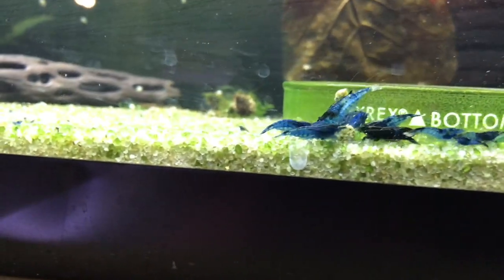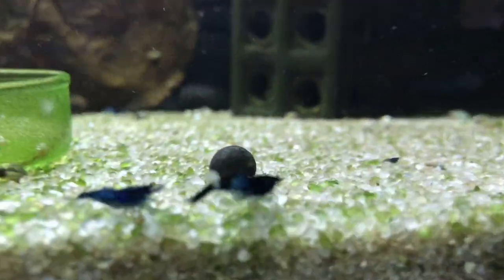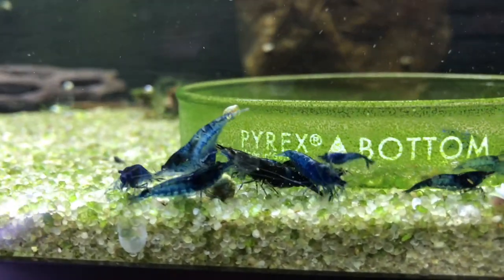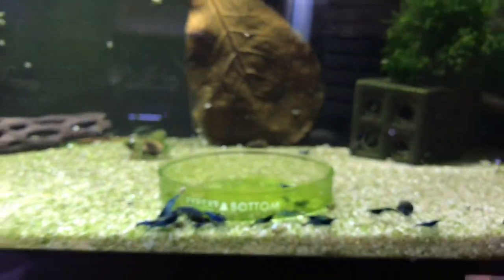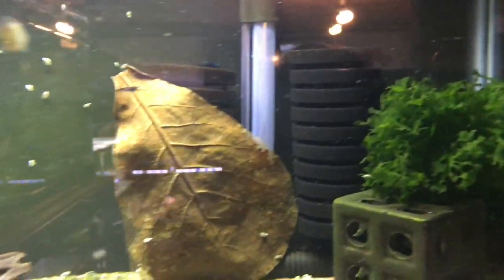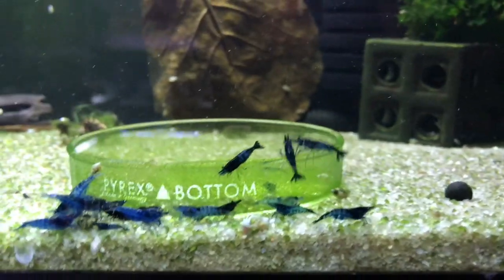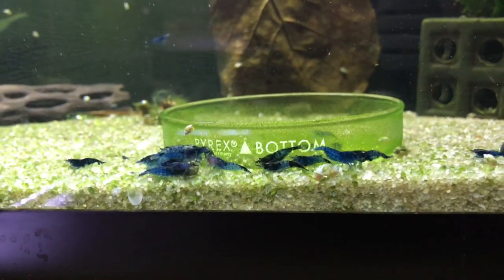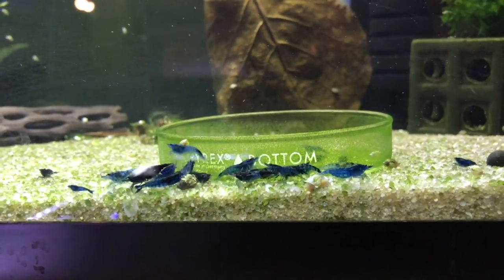Over on this side we've got the Blue Dreams. Doing decent. Haven't seen a lot of breeding lately. There was a berried female in here the other day. Trying to see if I can find her in this group. They're doing okay, just not — I'm not seeing die-off at all, I'm just not seeing breeding as quickly as I would like to. But you know, it is what it is. Just on the fence as to whether or not I want to keep these. As you'll kind of guess as I continue to go through here, I'm kind of getting away from Neos for the most part and sticking more with Caridina.